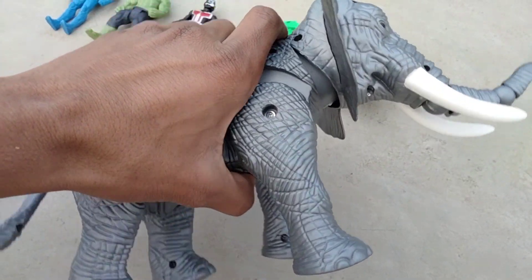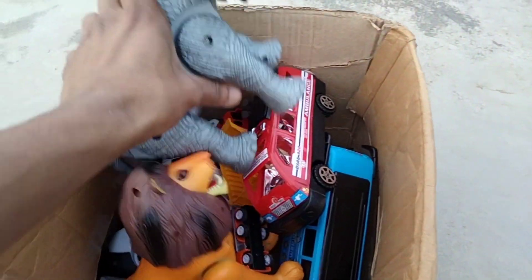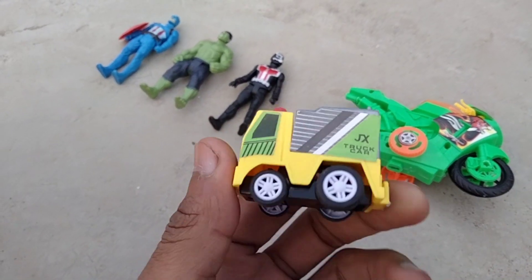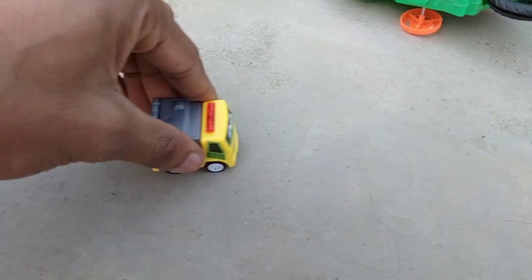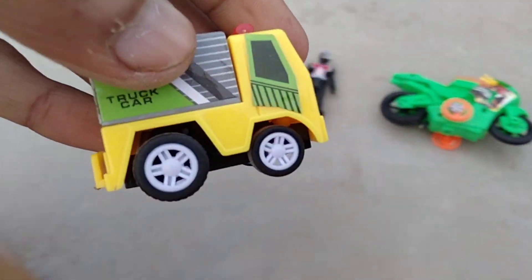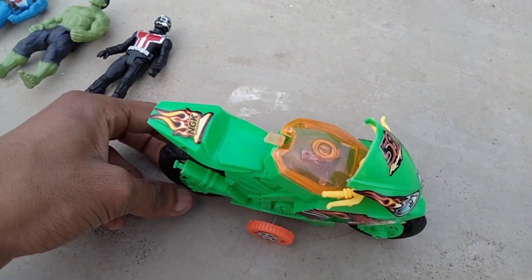Guys testing, elephant — wow, beautiful elephant, nice look elephant. And guys next, oh wow, mini track — wow, beautiful. Guys testing — oh wow, beautiful, oh nice!